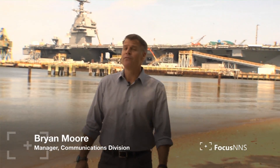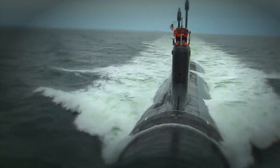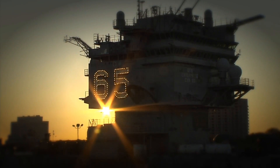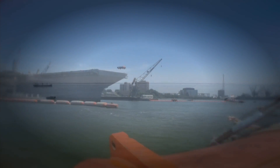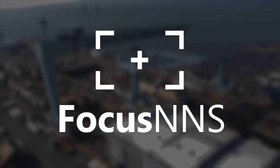Investing in innovation for a more efficient workforce. I'm Brian Moore, and this is Focus NNS. We're here along the banks of the James River where the sights and sounds of ship construction are prevalent as we continue our mission to build the greatest ships in the world for the U.S. Navy.